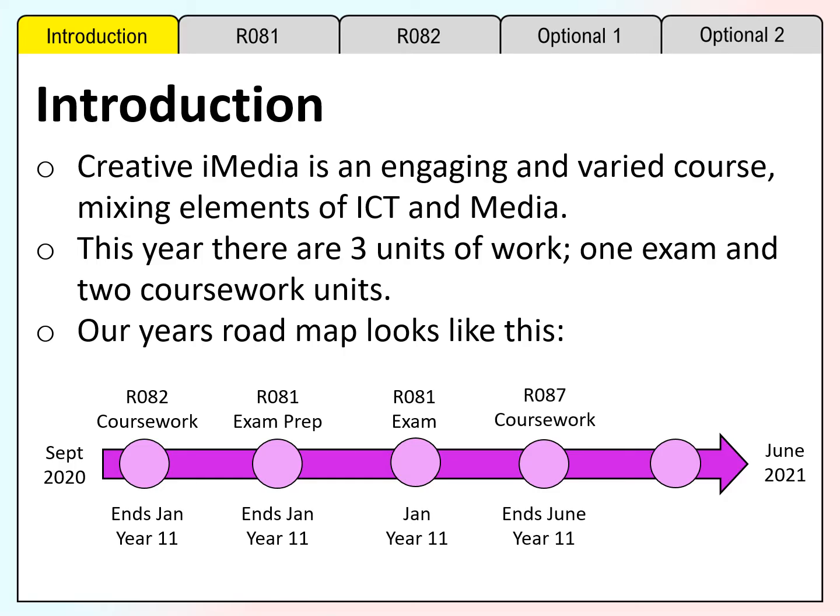Following that, we will complete R087, which is another coursework unit creating interactive multimedia products. There will hopefully be an opportunity for pupils to re-sit their exam in June 2021 should they require it.